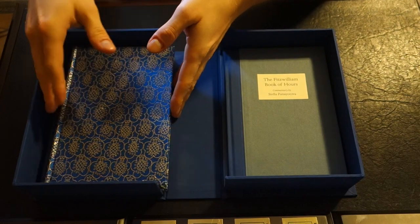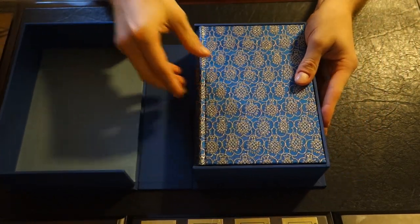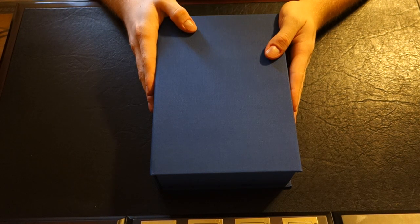That is the Folio Society Fitzwilliam Book of Hours, limited edition. I hope you enjoyed this review. If you did, please click the subscribe button below. Don't forget to rate, comment, and as always guys, keep on reading.